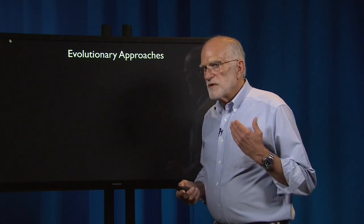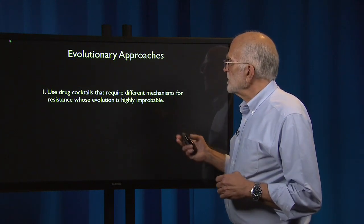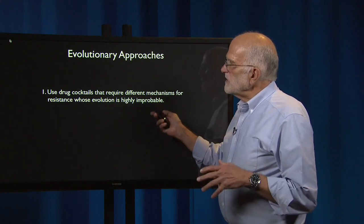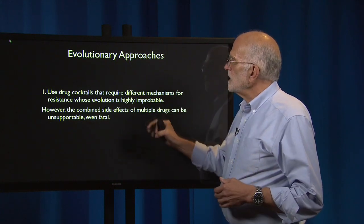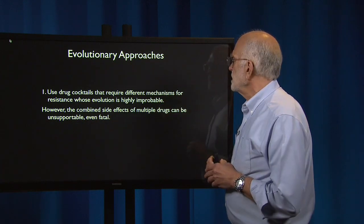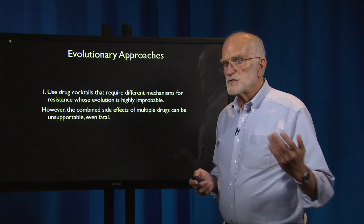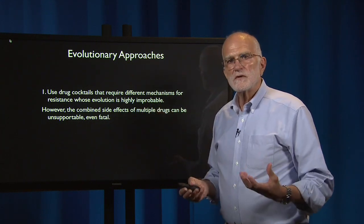There are also evolutionary approaches. We could use drug cocktails that require different mechanisms for resistance, where each drug targets a different resistance mechanism — making the evolution of resistance highly improbable. However, the combined side effects of multiple components could be unsupportable or even fatal, since even one chemotherapeutic drug often causes extreme discomfort, and two, three, or four together could actually kill the patient.